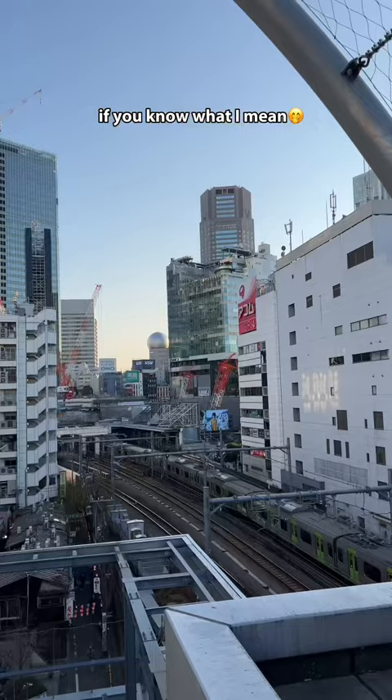And if you love trains, they also have a great viewing spot to see the train go by. This is me at Ashita Park, in Shibuya.